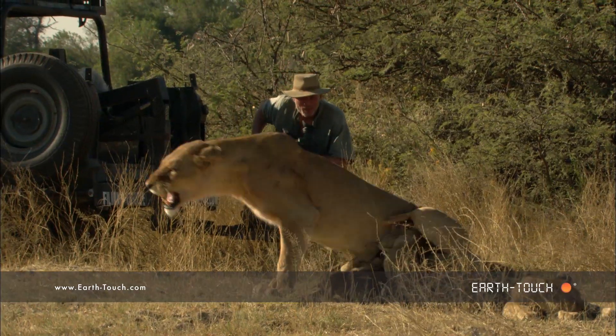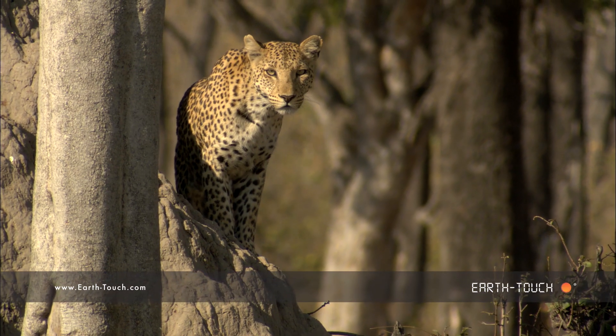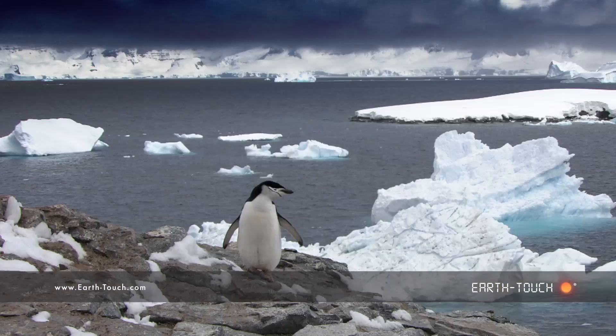Just a myriad of different species. This environment is amazing — absolutely beautiful to watch.